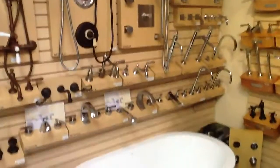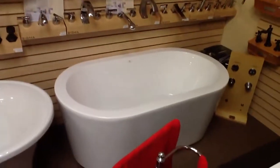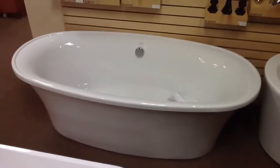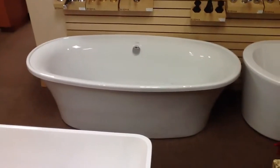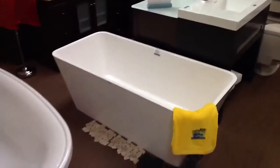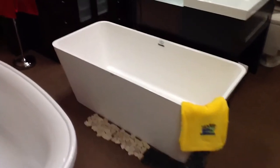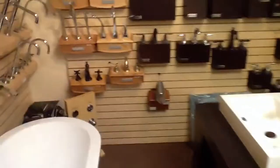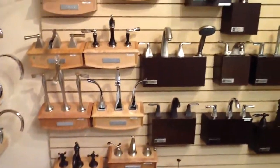Over here we have one of our 60x32 freestanding tubs. Over here we have a 72x32 freestanding tub. Coming back around the corner, we have a 60x30 tub — it's a beautiful tub. Over here we have our wonderful Ronbo line of cabinets. Another Ronbo cabinet here, very nice. And up here we have some Breezo and some Huntington Brass.